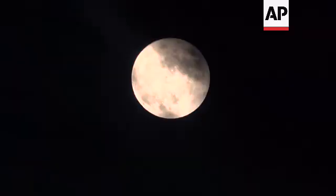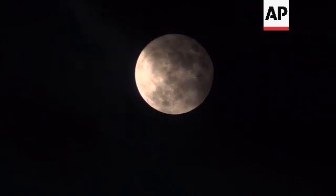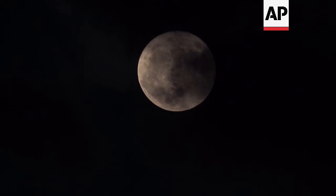But if you do have a pair of binoculars or a telescope, it can help you to point out some of those beautiful features on the surface.